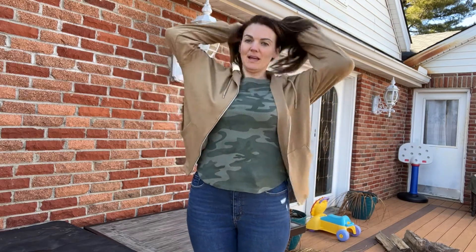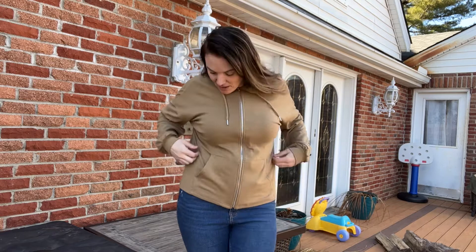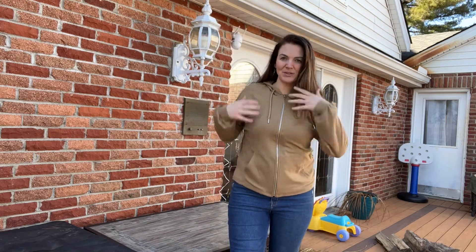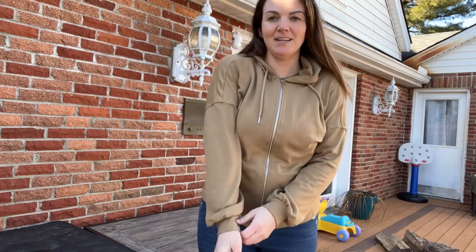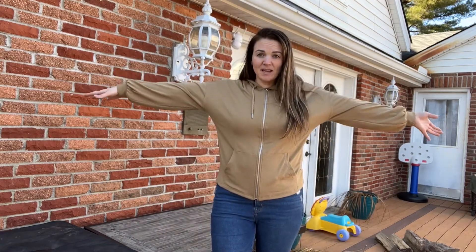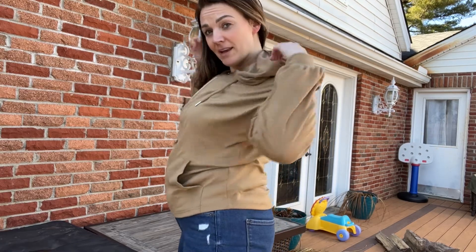Look at how comfortable this looks, but at the same time it's super — almost like you could wear it to work or something. Super stylish though still. And then the sleeves — it's got like a little bell sleeve there. I'm about 5'7 guys, my arms are super long and this fits perfectly. Look at the hood back here.